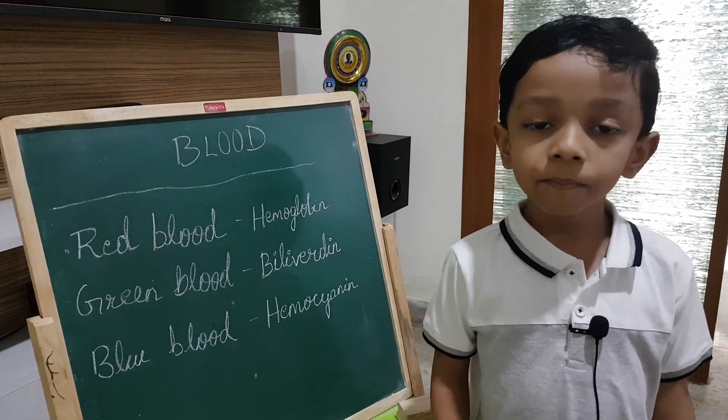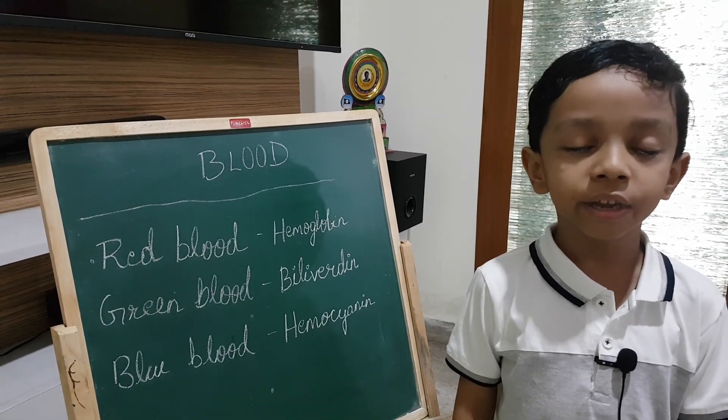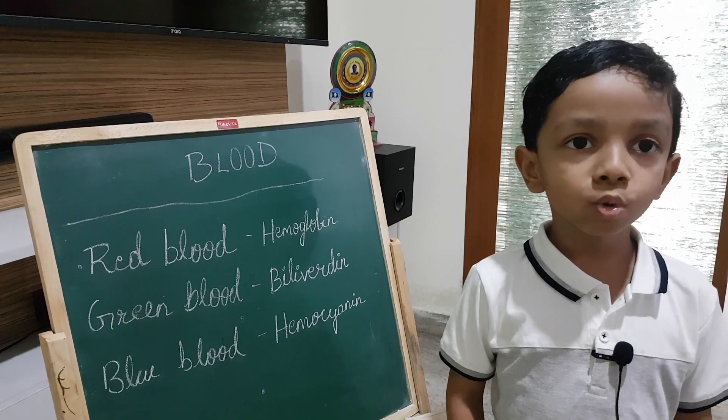And some animals like spiders, octopuses, etc. have blue blood because they contain hemocyanin instead of hemoglobin. When hemocyanin binds with oxygen, it gives the blood the blue color.